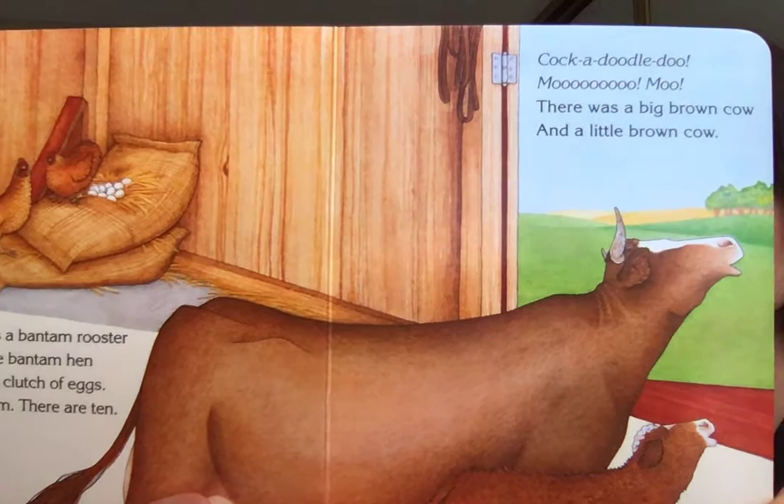There was a bantam rooster and a little bantam hen with a big clutch of eggs — count them, there are ten. Cock-a-doodle-doo! There was a big brown cow and a little brown cow. See if you can count the eggs.